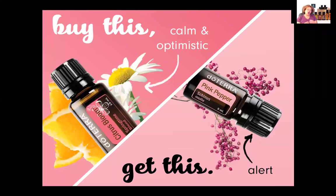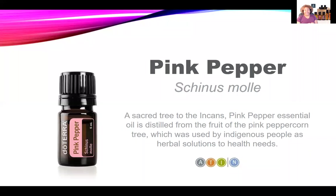Our free oil from the 'Happiness is Just a Drop Away' combo is doTERRA's Pink Pepper oil. Interestingly, pink pepper is distilled from the fruit of the pink peppercorn tree — considered a sacred tree to the Incas and used as holistic medicine by them. It's so useful for so many of our body systems, and you're going to want to make sure you have this one on hand.